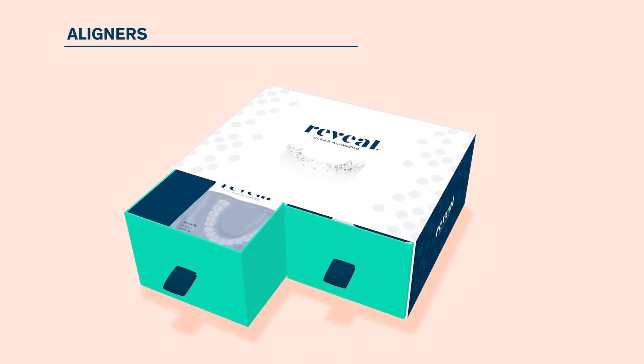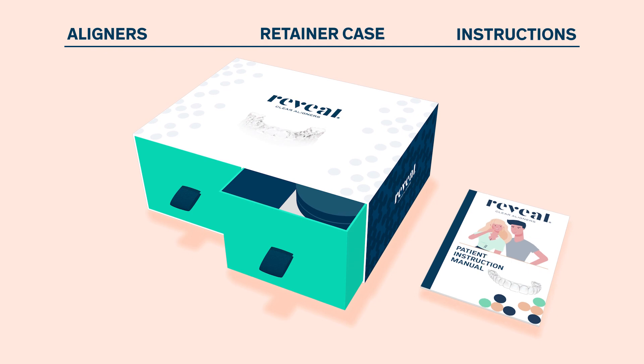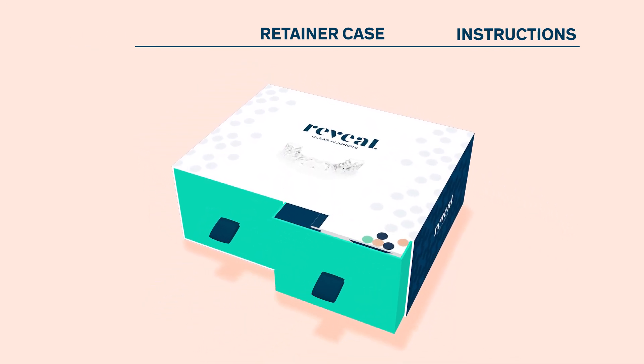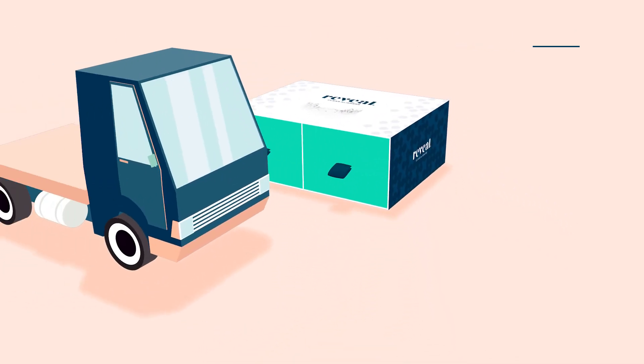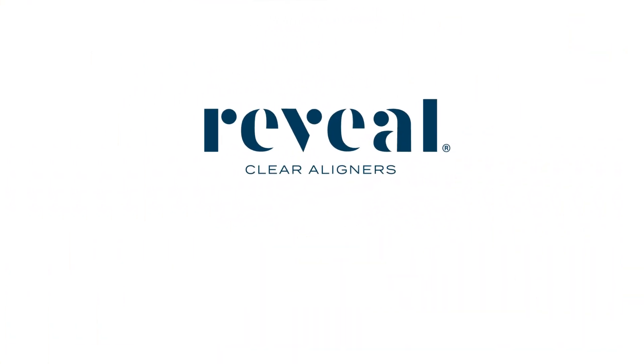The aligners, a retainer case, and patient instructions are placed in the sleek Reveal Clear Aligners box. The box is then sent to your office to deliver to patients and create thousands of beautiful, healthy smiles. Reveal — next-generation Clear Aligners.